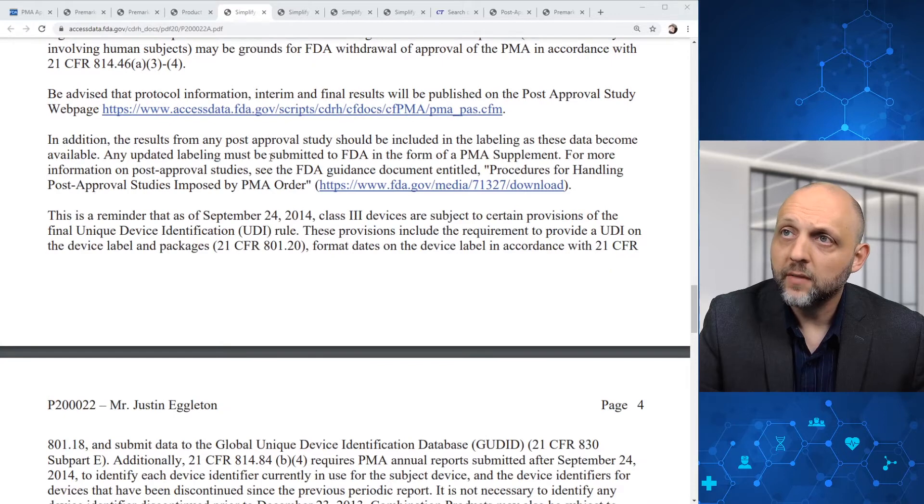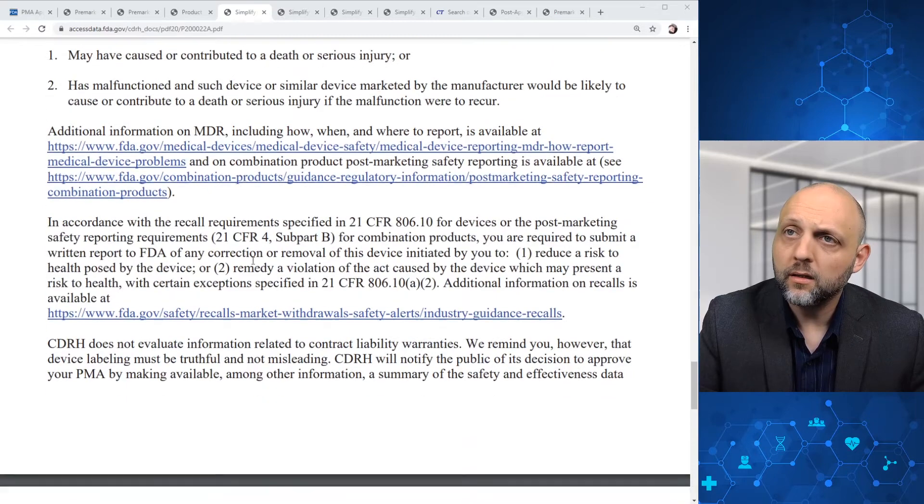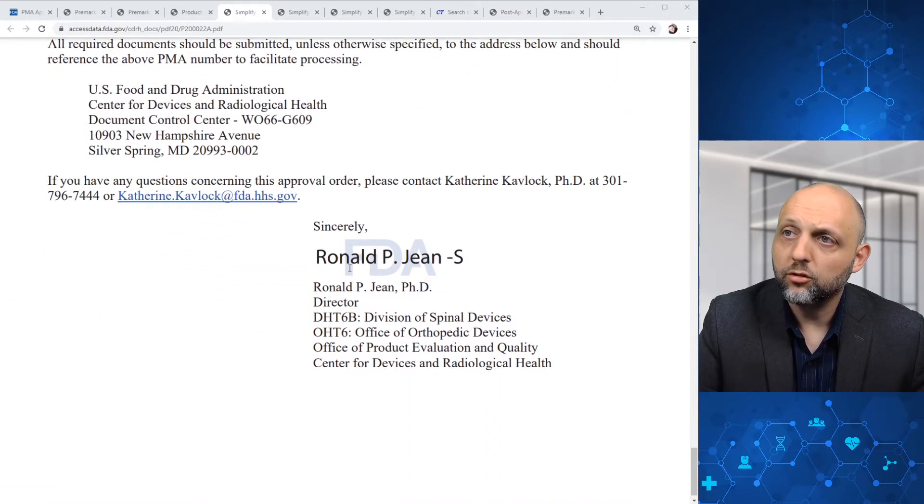FDA is notifying the applicant that additional information should potentially be included in labeling for any post-approval study results as that data becomes available. There's also a reminder that as of September 24th, 2014, Class III devices are subject to certain provisions of the UDI rule. There's some additional boilerplate language and some detail on MDRs. This approval order was issued by Ron Jean.